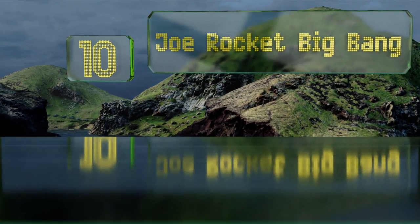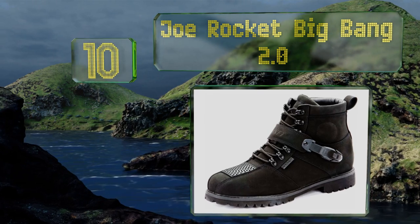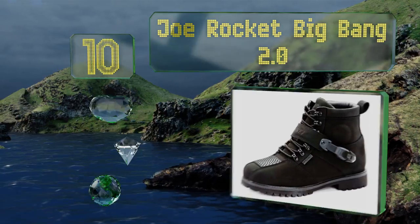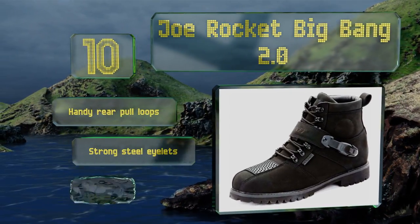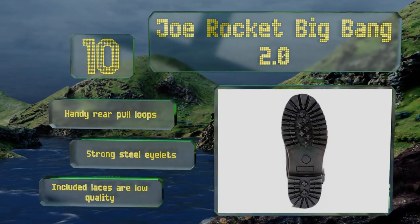Starting off our list at number 10, if you can't stand the large bulky boots that most riders wear, you may appreciate the Joe Rocket Big Bang 2.0. Understandably they don't offer the same level of protection, but they are water resistant, have a nicely padded ankle cuff, and feature reinforced stitching. They also come with handy rear pull loops and strong steel eyelets.